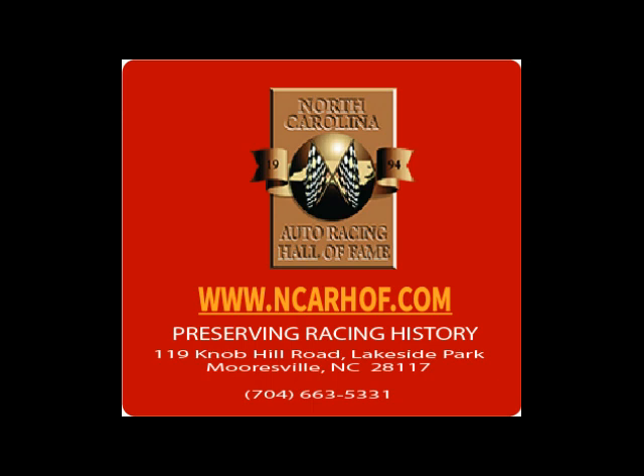Visit the Dynamic North Carolina Auto Racing Hall of Fame to see this and other cars that have helped mark history in person. Preserving Racing History.